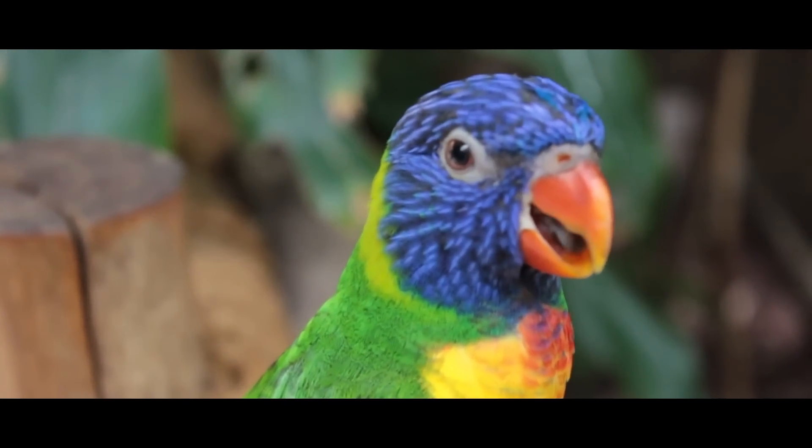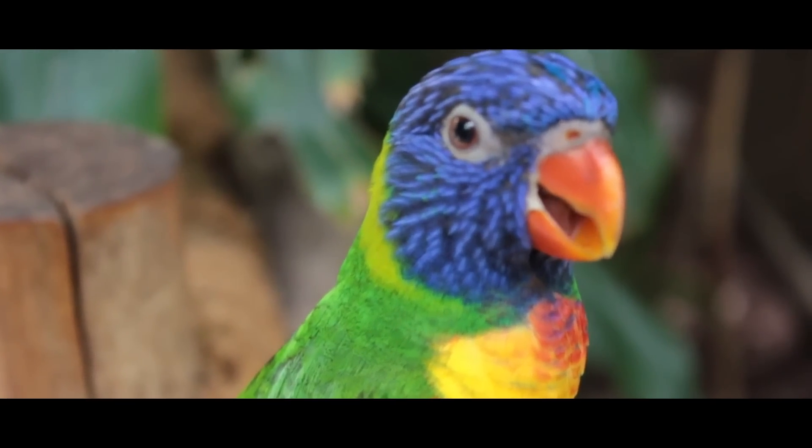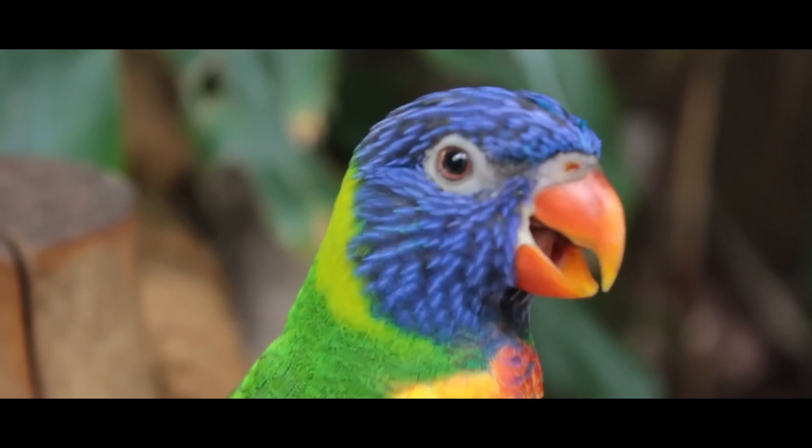This makes their beaks much more flexible, which helps them build nests, clean themselves, get food, and defend themselves.